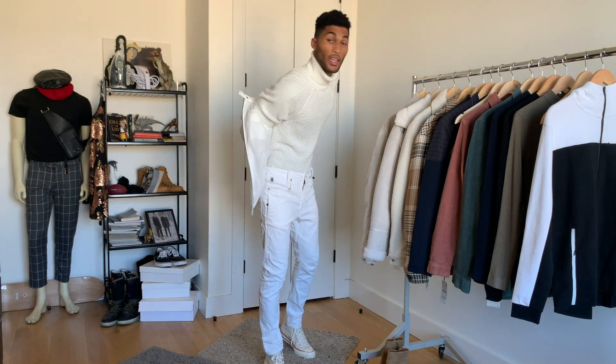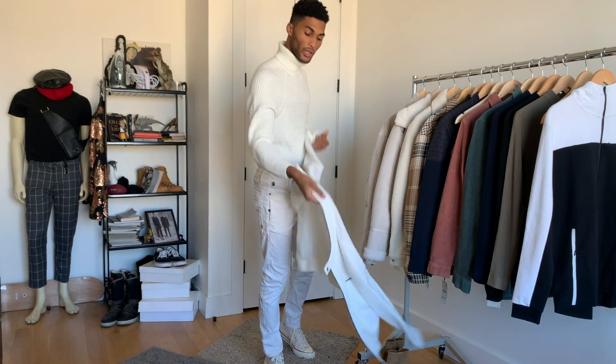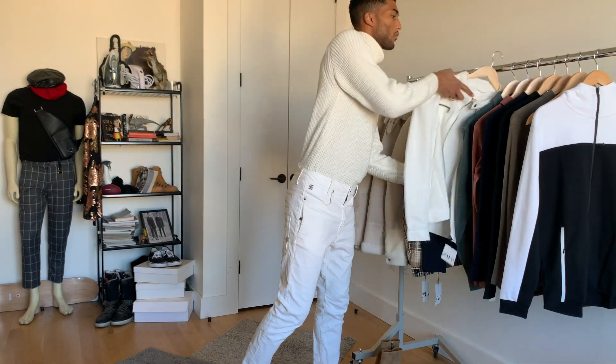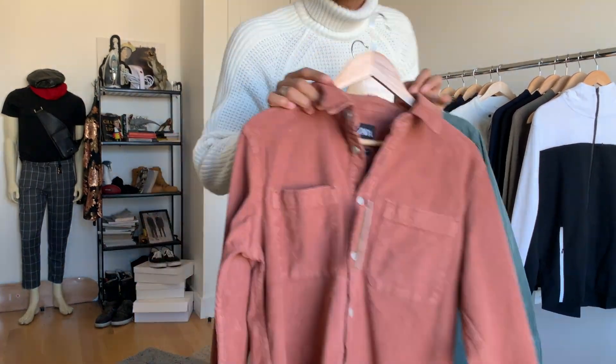Hey, you guys know the deal — if you like this channel, be sure to subscribe, comment, like, and engage. Let me know what's working, what's not, and what you want to see in the month ahead. Alright, let's get back to it. Let's circle back to color for winter — I love dusty pastels.